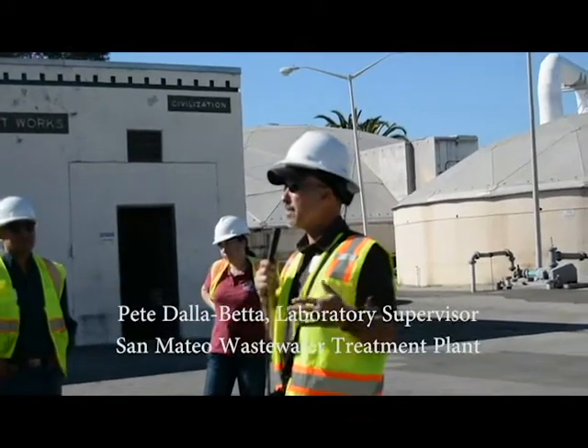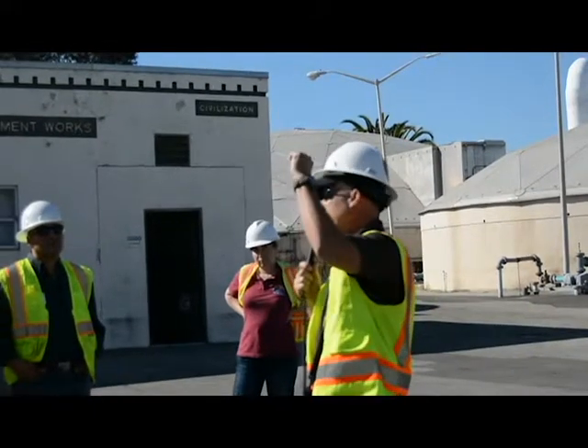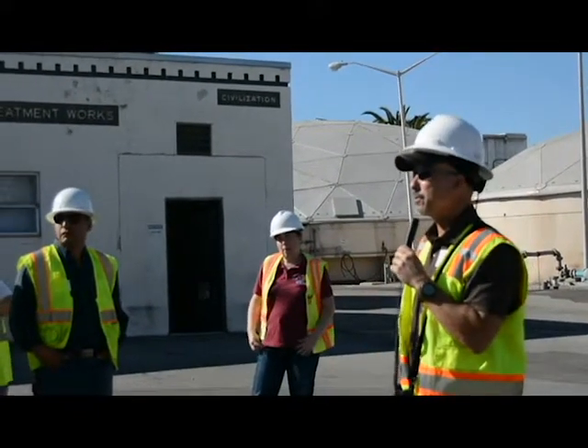The plant serves a service area of about 150,000 — City of San Mateo, Foster City, Hillsdale, Crystal Springs — so we have some other contributors to our flow.